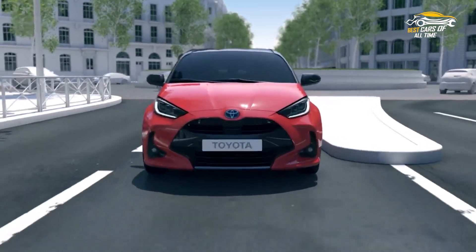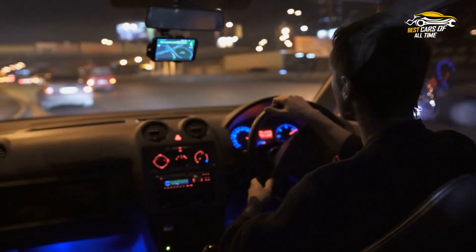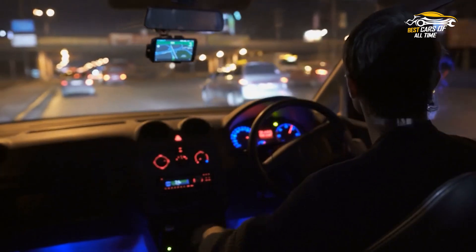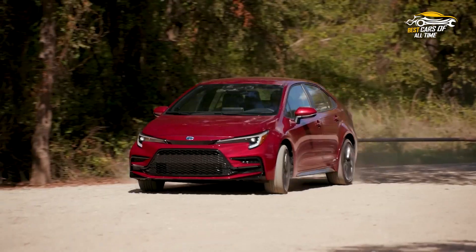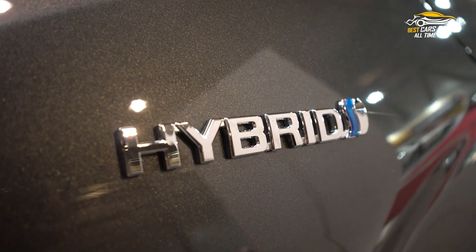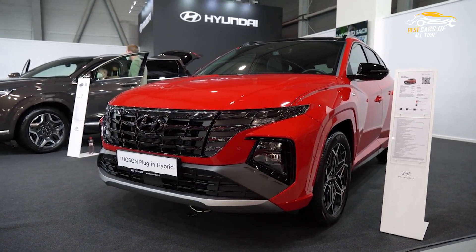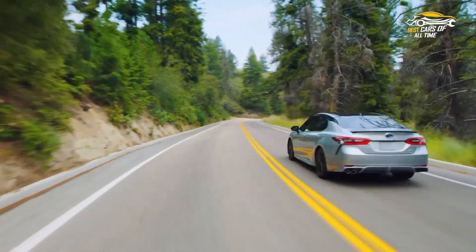Hybrid cars are powered by an internal combustion engine and an electric motor. These greener vehicles allow drivers to experience improved fuel economy compared to conventional cars. What do you guys think — is a hybrid car more efficient than a conventional car? Let us know in the comments and stay with us to know the answer. If you liked this video, share it with your car enthusiast friends.